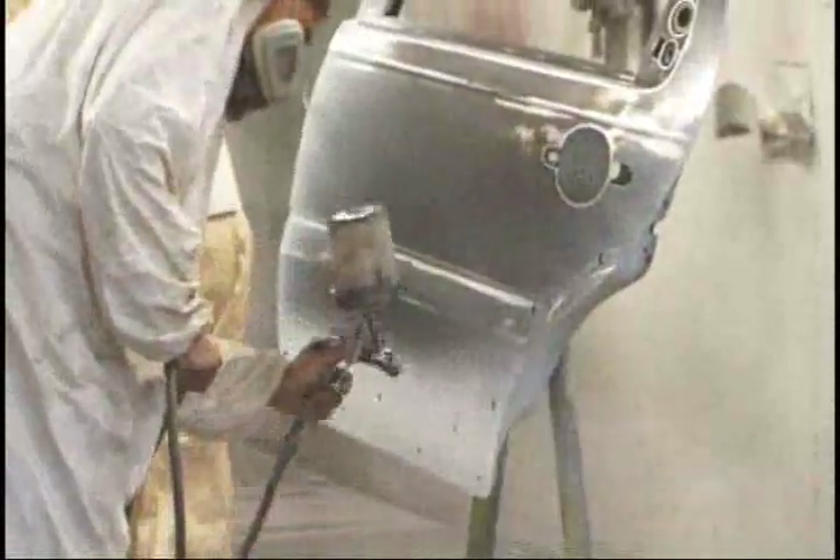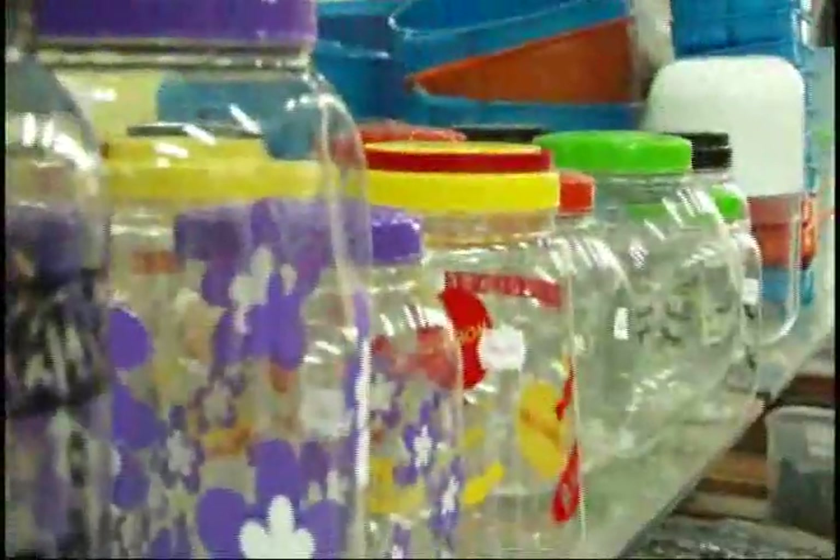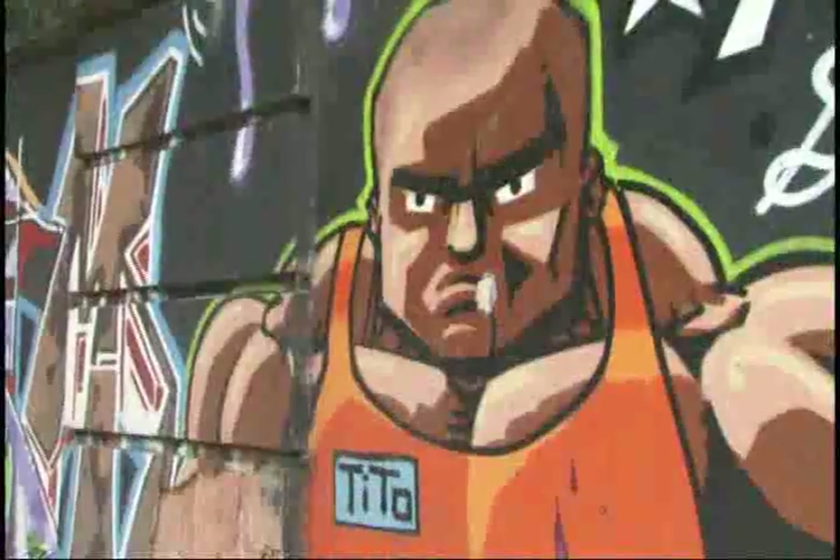In fact, tints serve for many more things than we think. They are present in the works of a plastic artist, in the marks of a caravan, in the labels of the most different products. Without talking about the importance of tints for communication through writing, whether in books or even when we write a simple message by hand. Did you think about the importance of tints?